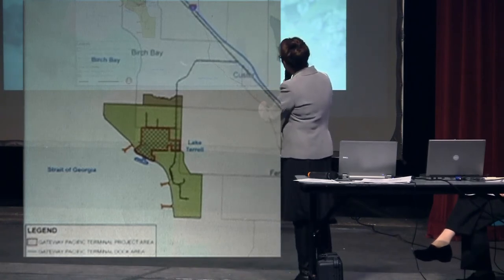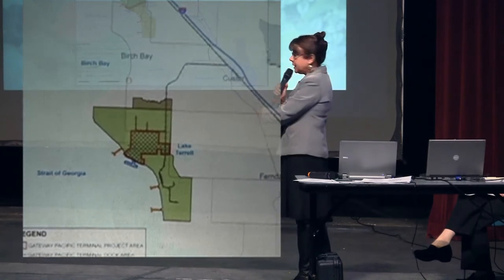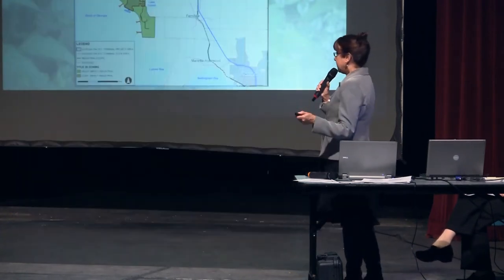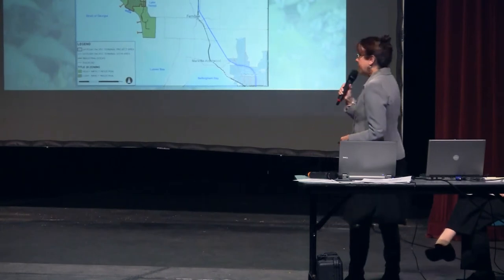That is a line — approximately six miles — that will be put in. There will be wetland fill associated with that. All of this property right now is undeveloped, to my knowledge. It is an existing rail line, and there will be a second line added.